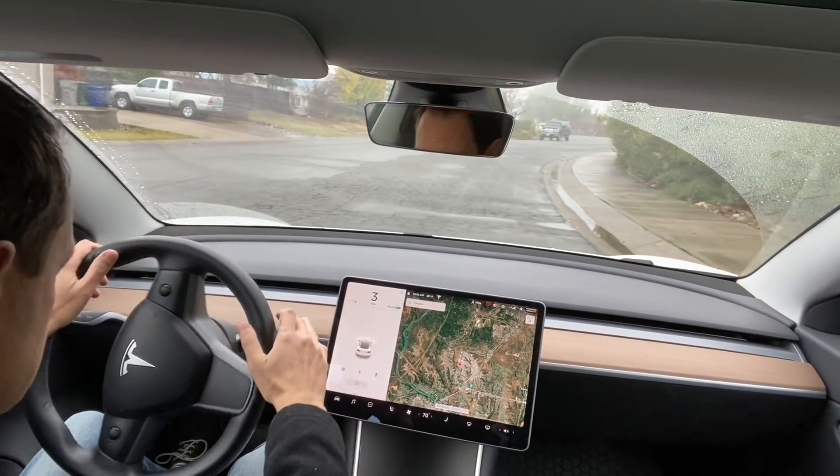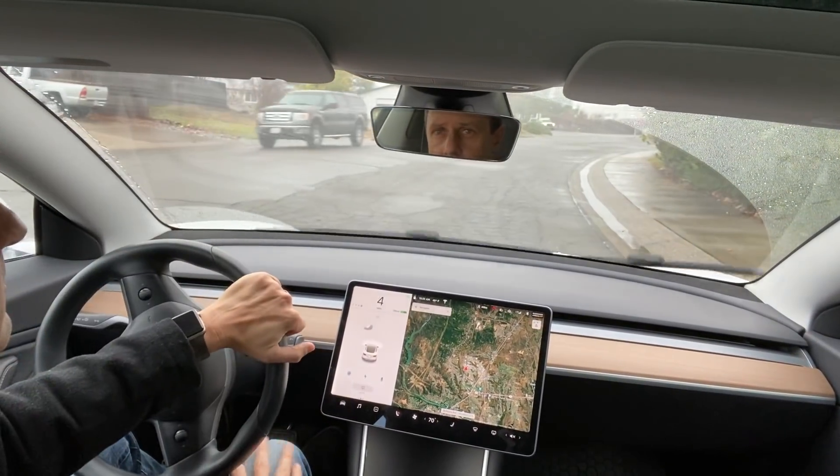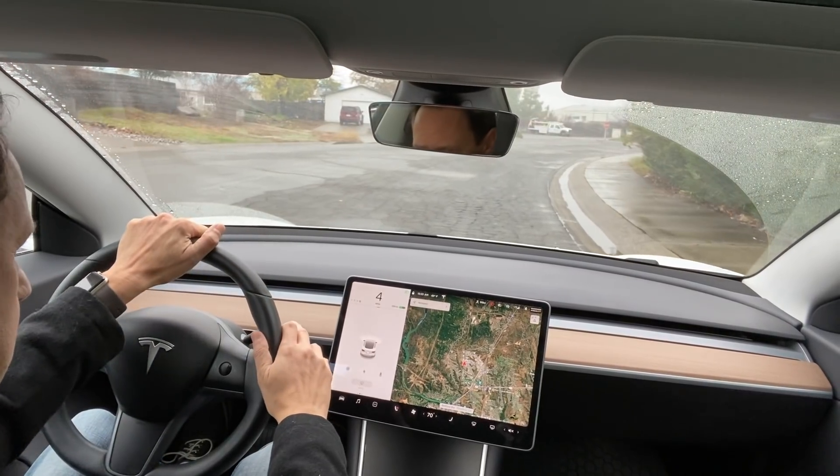Auto steer stop sign warning — like its sibling auto steer red light warning — is not very functional, but it is one step closer to autonomous driving. In order for it to work you need to be on auto steer or autopilot, but since most stop signs are on city streets there won't be many opportunities to see it in action, since most people only use auto steer and autopilot on the highway. However, I didn't let that stop me and broke out of the box to test it out.